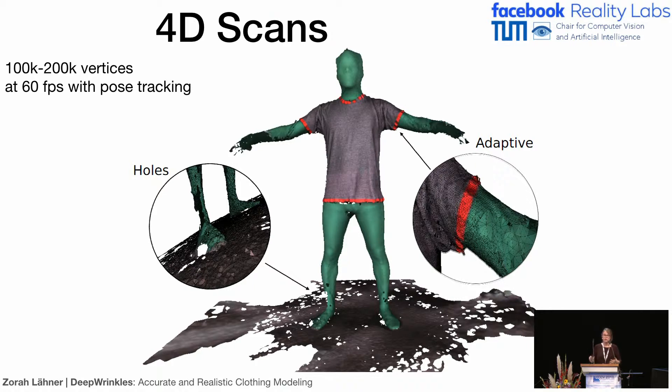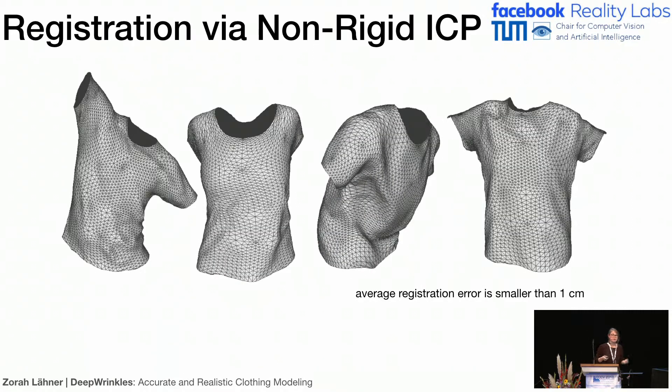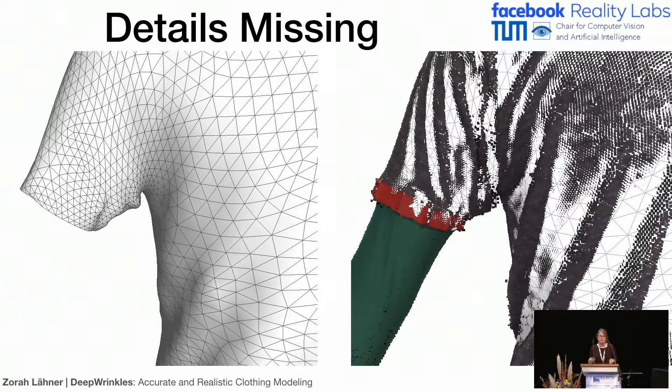To learn a model, we needed data. We took scans from real persons wearing one piece of clothing, then registered a general clothing template to these scans. You can see some examples here — different shirts on different people. In general, our registration error was smaller than one centimeter. But if you compare this to the high-resolution scan, you can see that within that one centimeter, a lot of small detail is lost, which makes the result unrealistic. One possibility is to increase the resolution of the template, but that's not the final solution — it just makes all later steps more complicated.